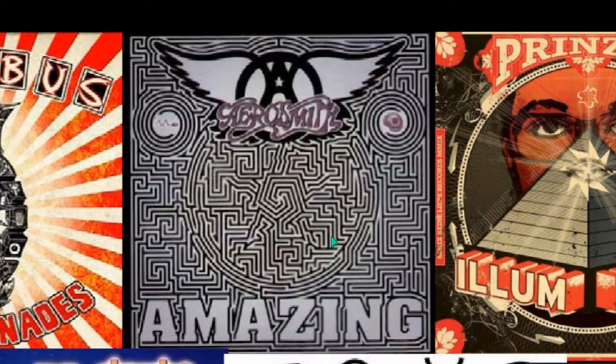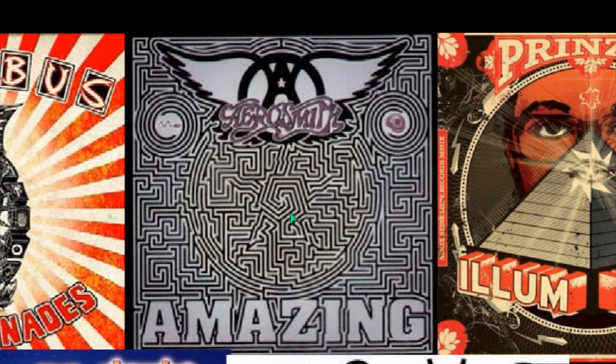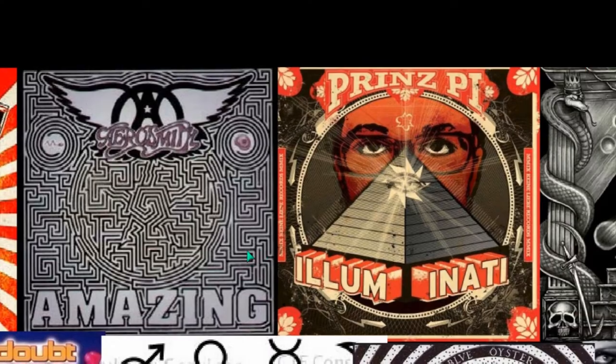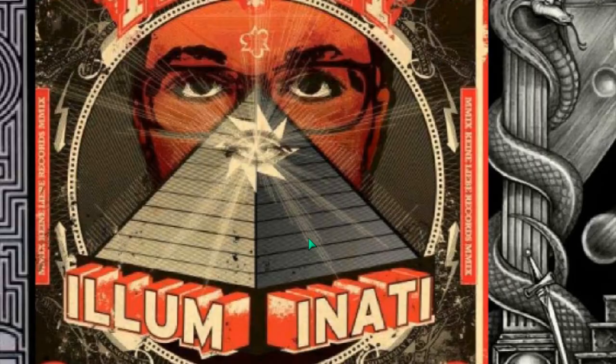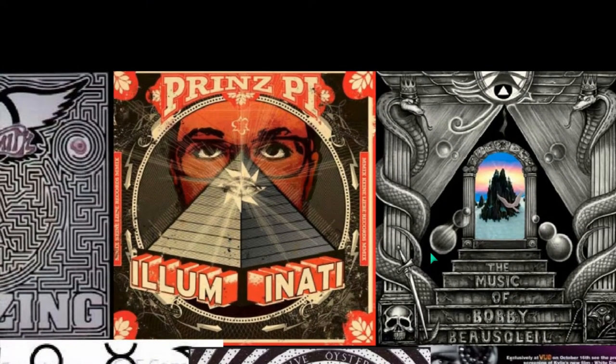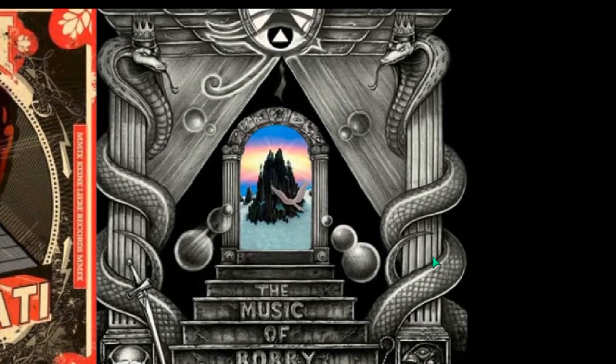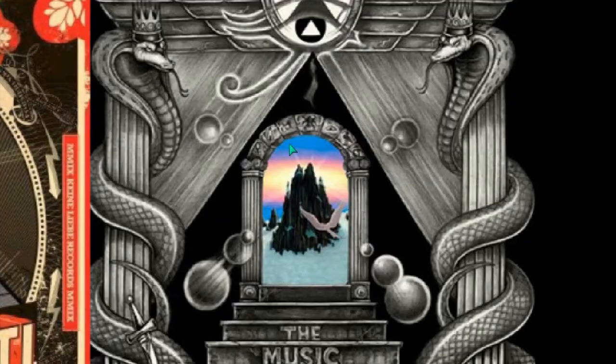We saw this earlier — the pentagram in the middle with this maze here. The winged disk A — anarchy — the winged disk of Egypt. Pretty obvious. Look at the arch of Freemasonry — we've seen that — the two pillars.